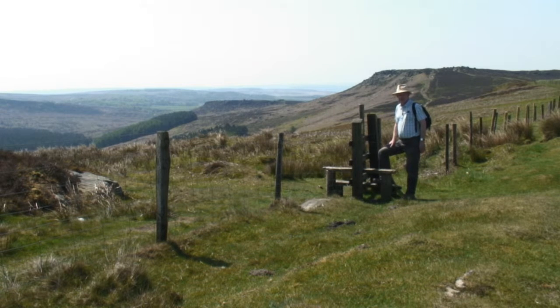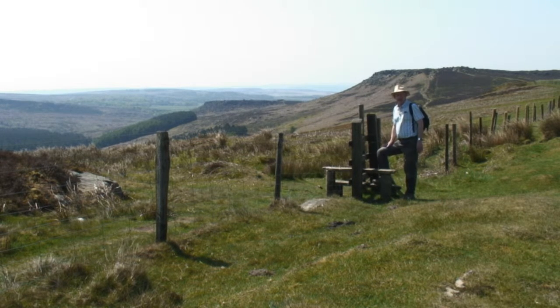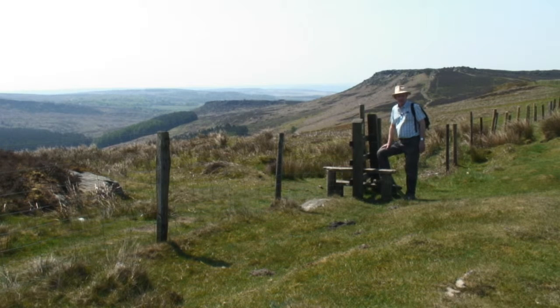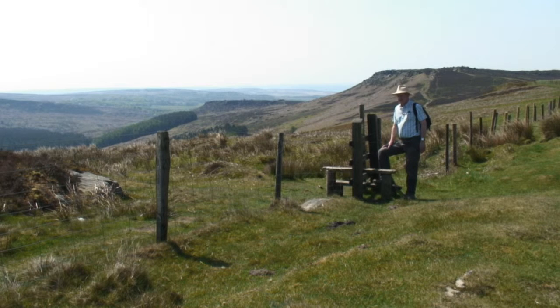Today's walk is going to take us over Higger Tor, which is the larger hill to the right, and then down onto Carl Wark, which is a smaller one to the left. Carl Wark is a bit of an enigma because there's a lot of dispute about what it actually was. We'll see when we get there that there's quite a lot of human construction built around the hill. Some think it was an Iron Age hill fort, but others aren't so sure. So anyway, let's go and see what we can find.